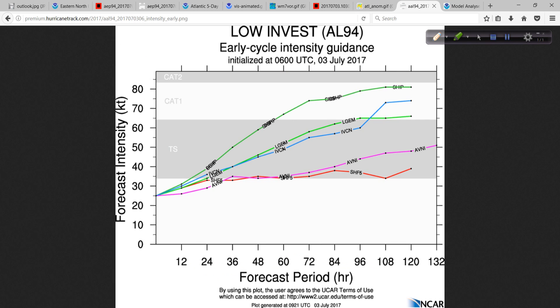Looking at the various intensity guidance for 94L — not going to focus on track models yet because it's still brand new — the intensity guidance is pretty aggressive, at least from the statistical model. The SHIPS, which stands for Statistical Hurricane Intensity Prediction Scheme, is quite aggressive here, probably seeing low wind shear values and warm sea surface temperatures as input parameters. With low shear and warm water, it says this tropical wave will probably go on to become a hurricane. It's just funny when something has the word 'scheme' in it — but I digress.